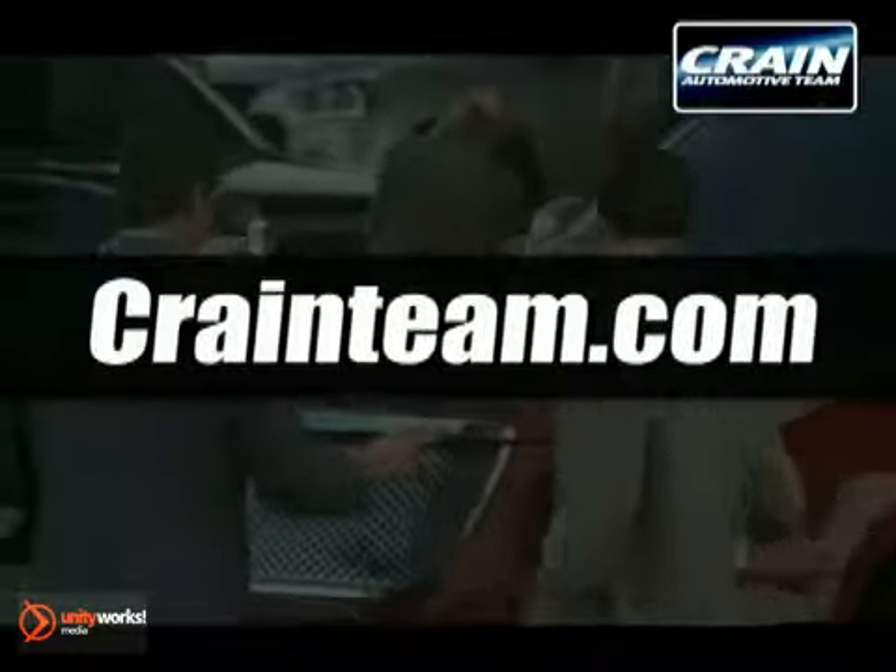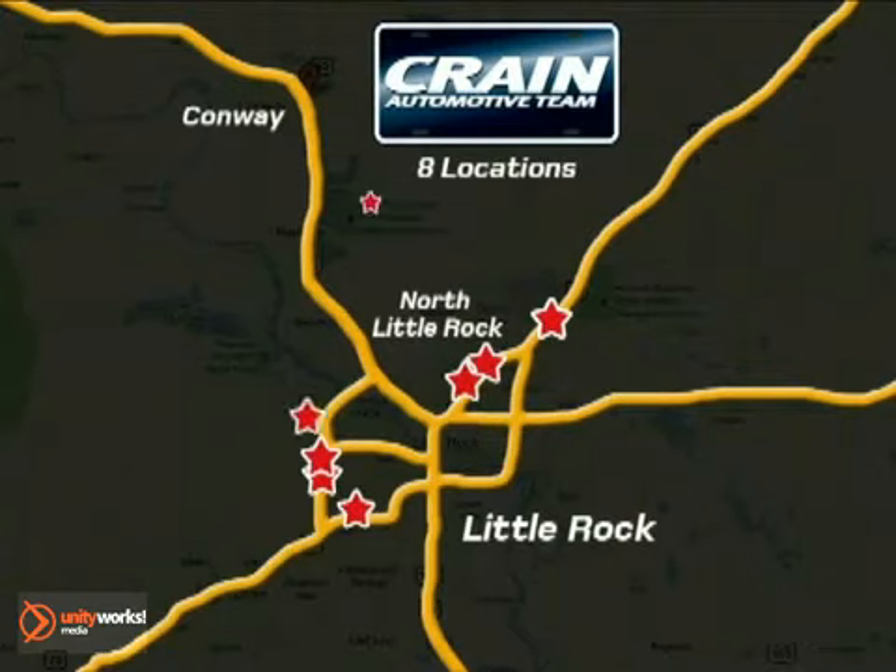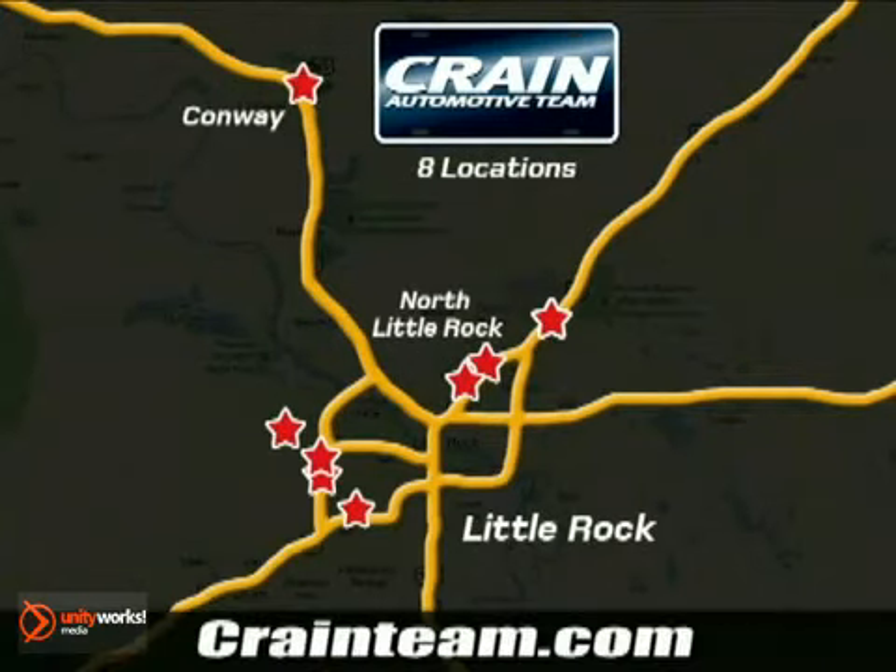Visit us anytime at Craneteam.com. Go, go, go — the Craneteam's got them! Craneteam.com.